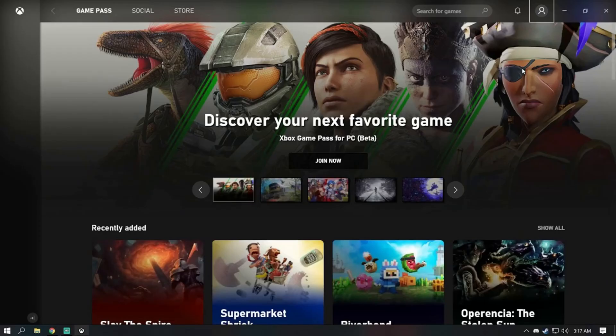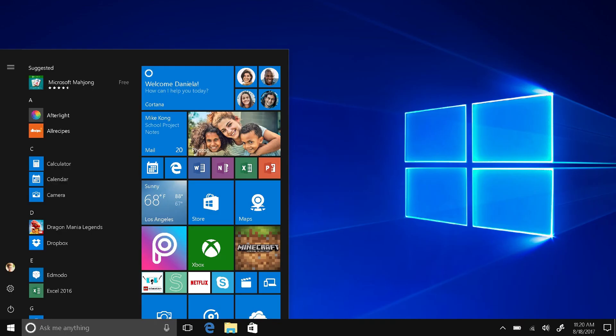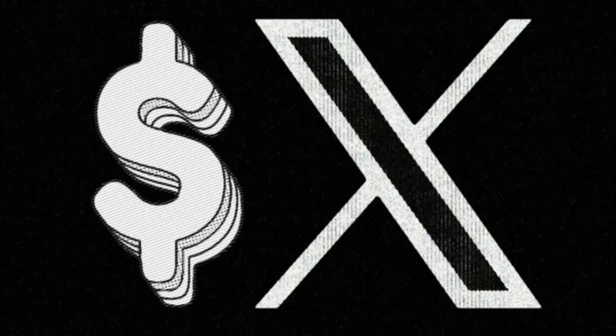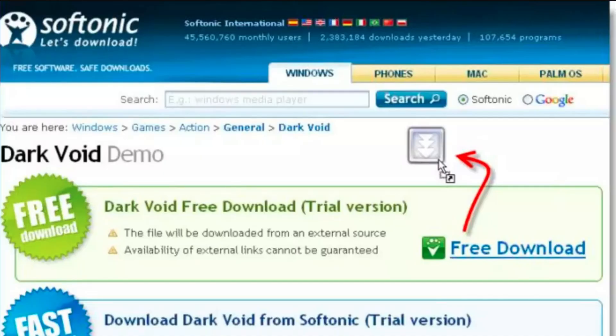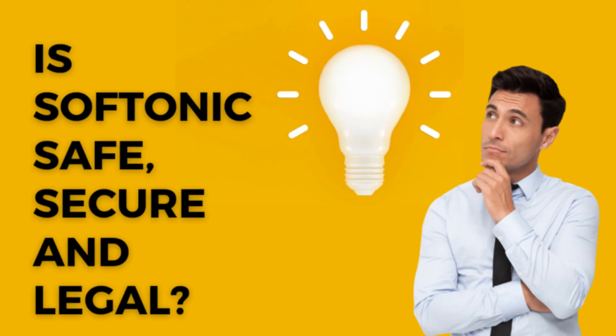How does Softonic work, and is it user-friendly? Creating an account with Softonic is not required, which makes it convenient. You can browse the catalog or use the search function to find the software you need. Softonic doesn't have any paid subscriptions or purchases, except for the software you choose to buy. If the software is free, just click Download Now and you're good to go. If it's not, you can either get a trial version or be redirected to the official software website to make a purchase.